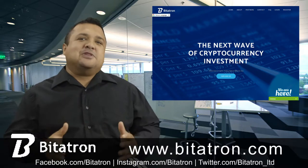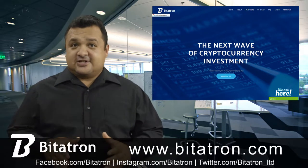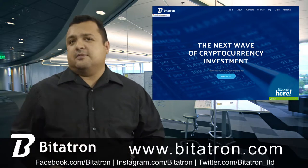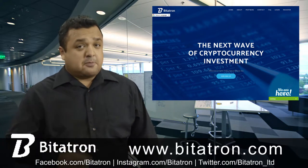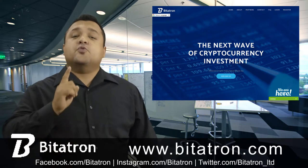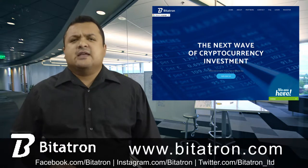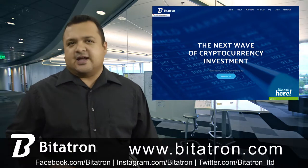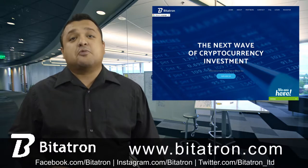If you are planning to invest in cryptocurrency, selection of the best platform to trade is very important, because that is the only way you can make a profit. Bidatron is one of the best online platforms that will not only guide you while making investments, but also manage your trade so you can make the biggest profit.